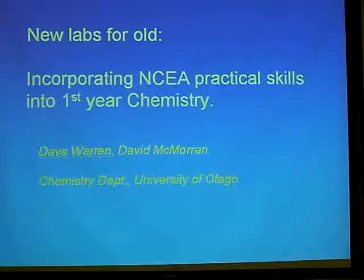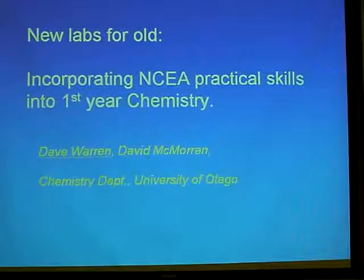It's all to do with the CHEM 111 course which Dave's outlined before. We don't have a huge amount of things we can do with the CHEM 191 course because of the numbers and also because it's a prerequisite for the professional courses. But 111 is our course — we like to feel we own it, we can play with it, we can do what we want with it.